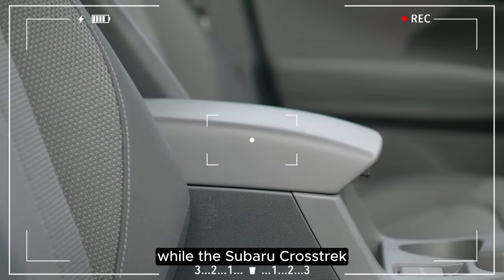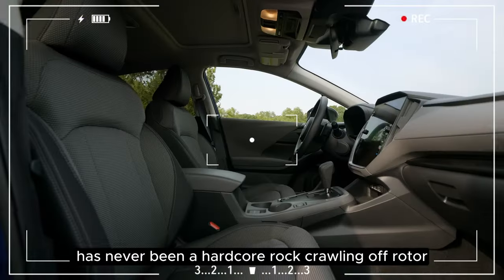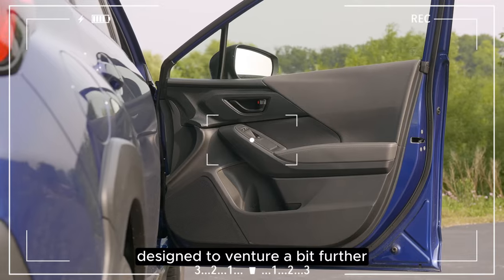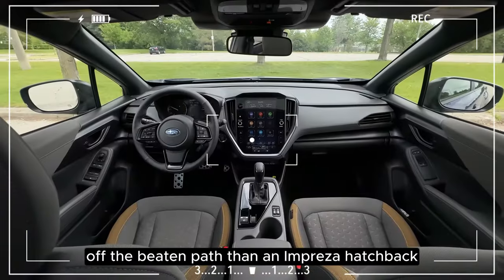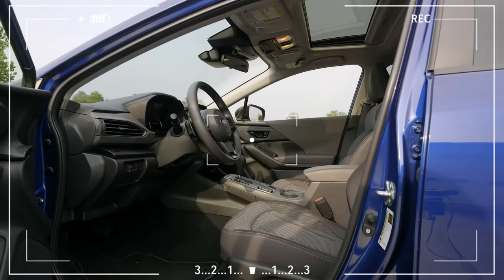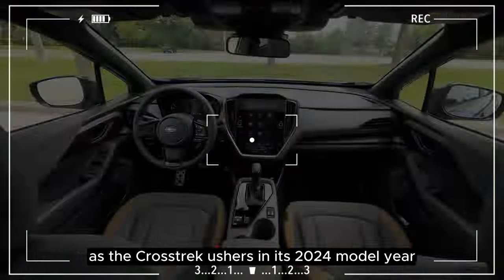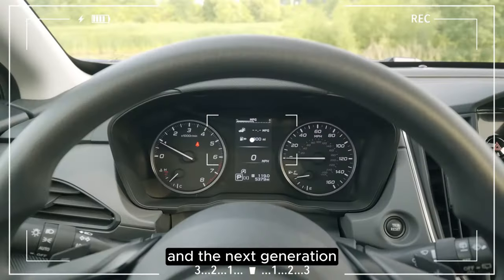While the Subaru Crosstrek has never been a hardcore rock-crawling off-roader, it has always embodied affordability, ruggedness, and fuel efficiency — designed to venture a bit further off the beaten path than an Impreza hatchback. This ethos remains intact as the Crosstrek ushers in its 2024 model year and the next generation.